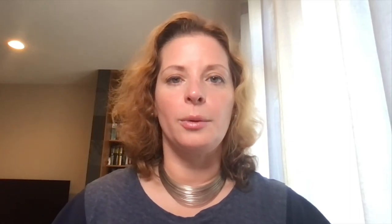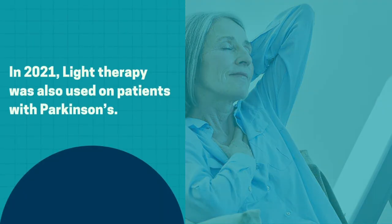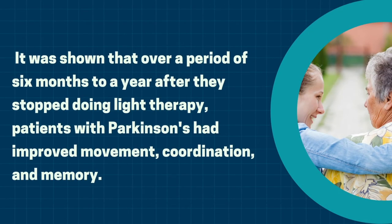There's also been some work looking at Parkinson's. In a more recent trial back in 2021, they were using these devices and showed that over a period of six months — even up to a year after they stopped doing the light therapy — these patients had improved movement, improved coordination, as well as improved memory.